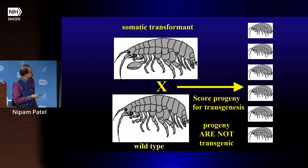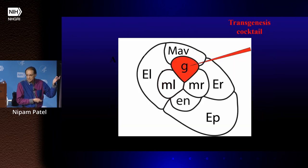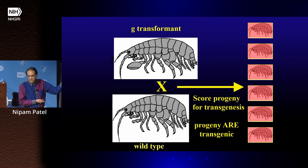Now we asked: if we inject the transposable element into the mesoderm, does it pass on to the next generation? The answer is no, because we put it in the soma. But if we inject our transgenesis cocktail into G, it passes on to the next generation — that's the germline.